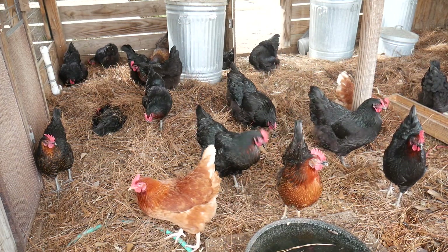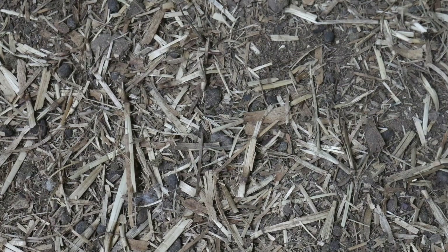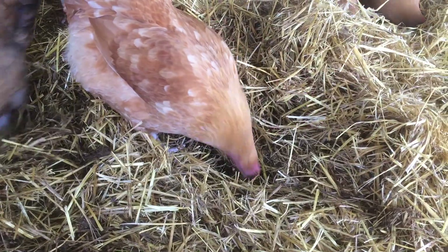The litter can make or break a poultry production cycle, leading to potential profits if managed right, or potential losses if managed wrong.